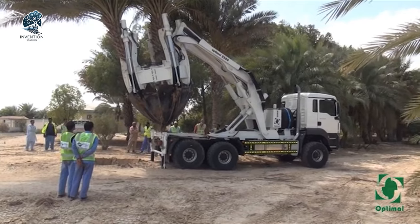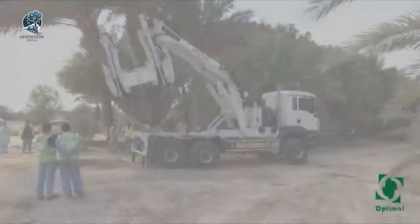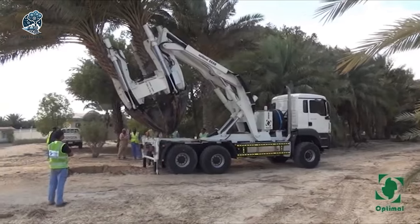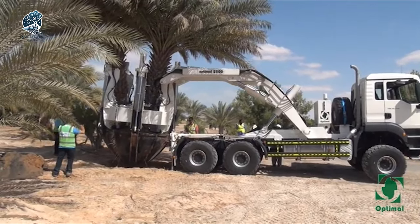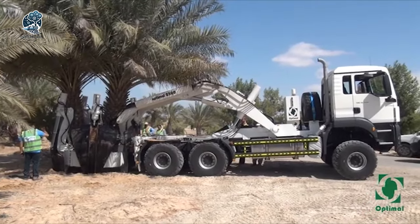It's a testament to engineering excellence, combining the power of MAN's 33.440 model with Optimal's precision machinery. Whether it's for agricultural needs or other demanding jobs, the Optimal 2500 stands out as a top performer in its field.